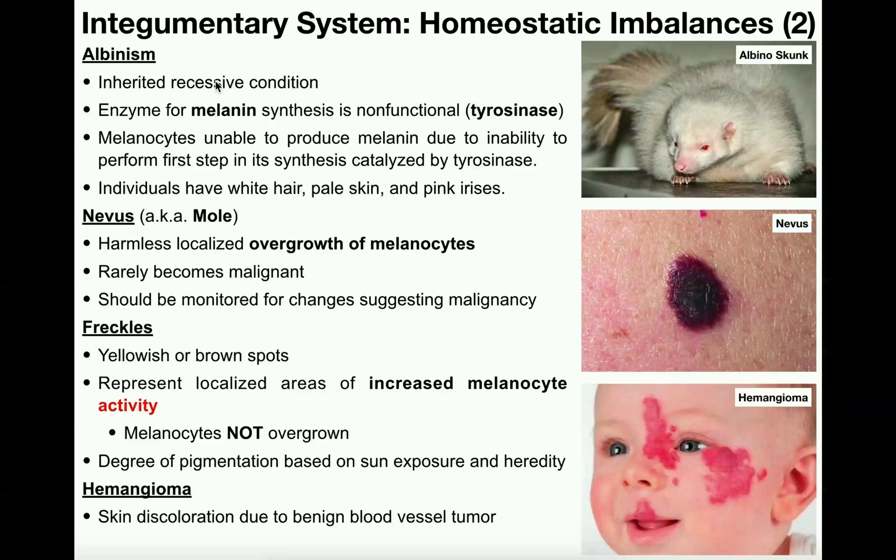Let's start with albinism. If somebody has albinism, they would be referred to as albino, such as this skunk right over here. The first thing you'll notice about this albino skunk is that he's got white fur and also red or pinkish eyes. Any individual — skunk, human, or any other creature — that has albinism has an inherited recessive condition, meaning that you have to have two copies of a recessive allele genetically speaking to actually develop albinism.